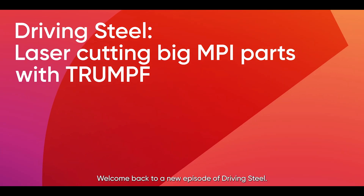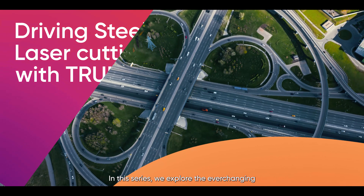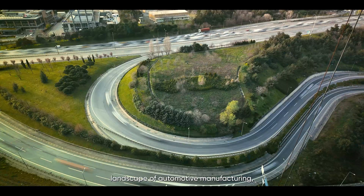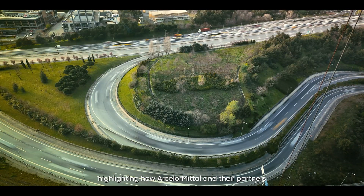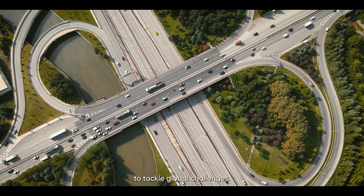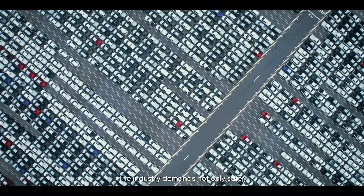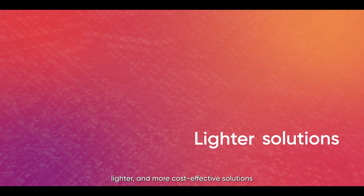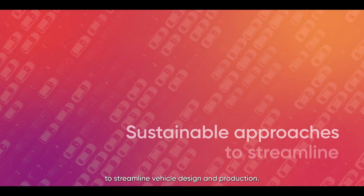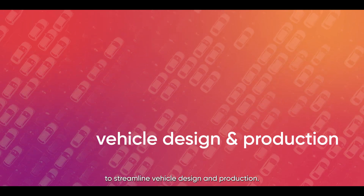Welcome back to a new episode of Driving Steel. In this series we explore the ever-changing landscape of automotive manufacturing, highlighting how ArcelorMittal and their partners collaborate and innovate to tackle global challenges. The industry demands not only safer, lighter and more cost-effective solutions, but also sustainable approaches to streamline vehicle design and production.